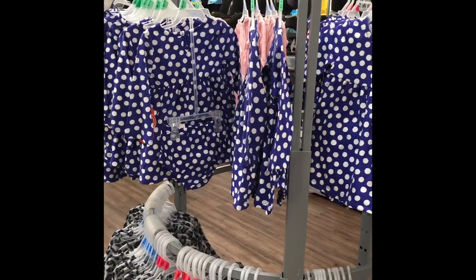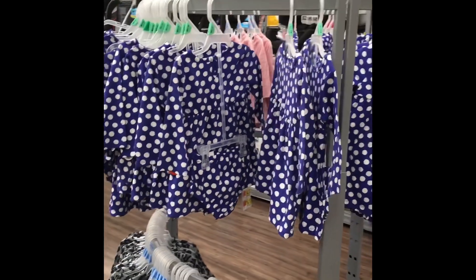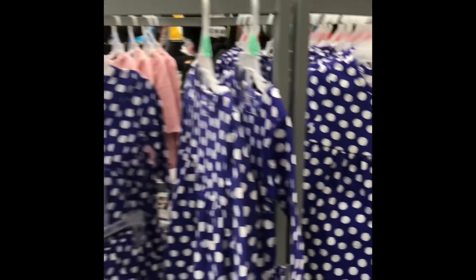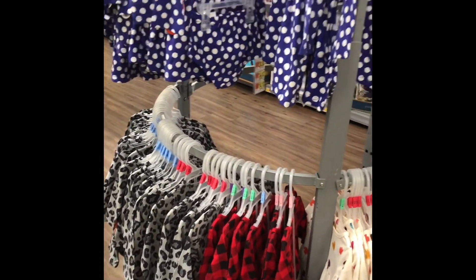You guys, Walmart is doing so much clearance. Don't forget to check your clearance when you're in store. These are priced at $2 and regular price are $4.96 for these cute little sets. So keep checking your aisles because there's a lot of clearance.